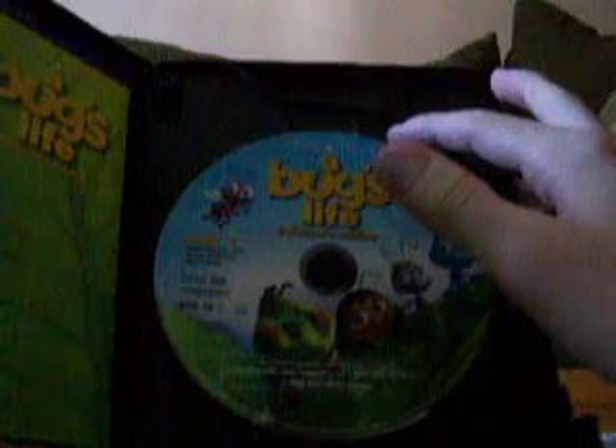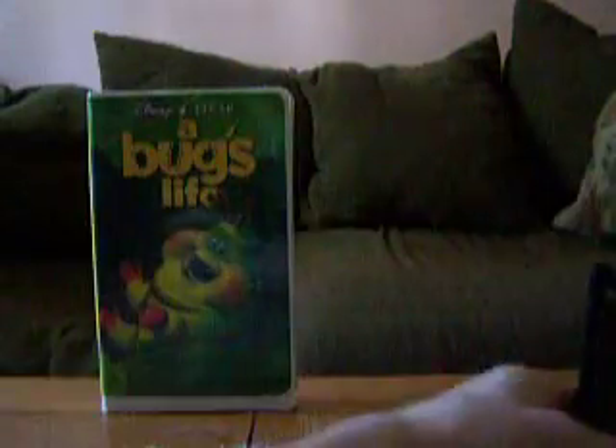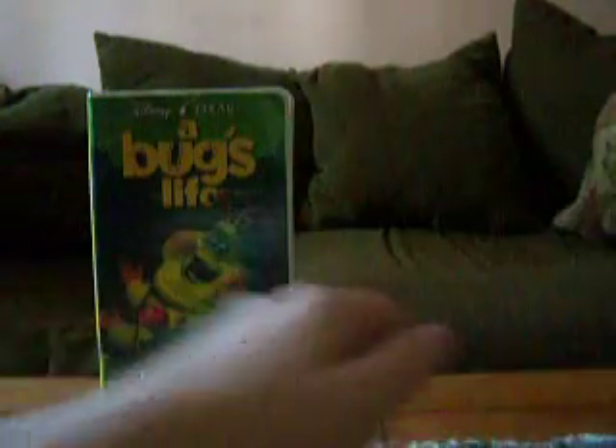You can open this up and here's the first disc with the movie, featuring Flick, Atta, Francis, Heimlich and Dot. The second disc has all the bonus features with Hopper and the other grasshoppers on it. The guide has 36 scene selections and chapters, plus all the technical specifications. The back of the guide lists all the bonus features mentioned earlier in the video.